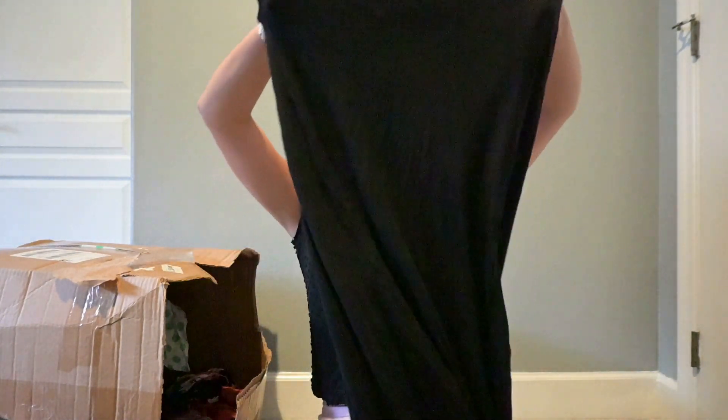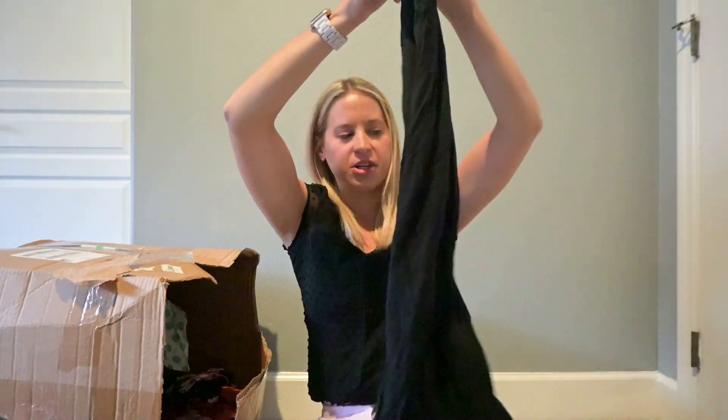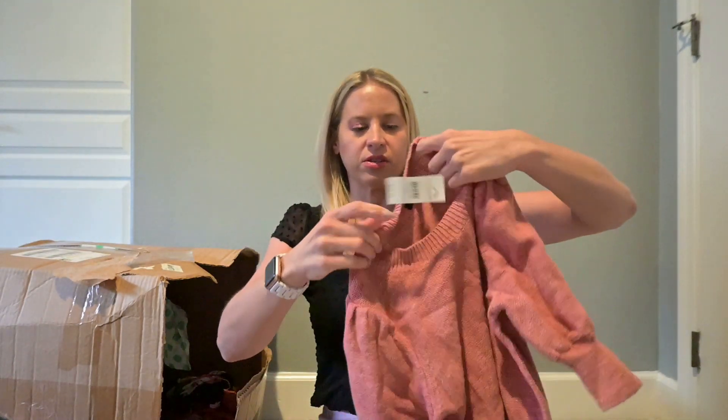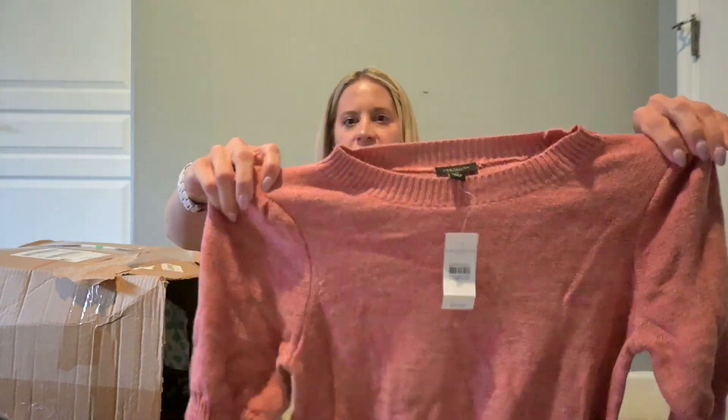This is Forever 21 — a black maxi skirt, buy-sell-trade on that one. This is Ann Taylor with the tag, originally $75. Let's see — oh, nice little puff sleeves. I think I'm going to list that one.